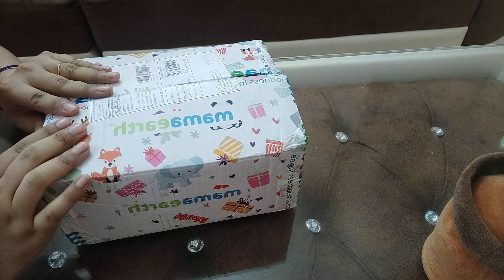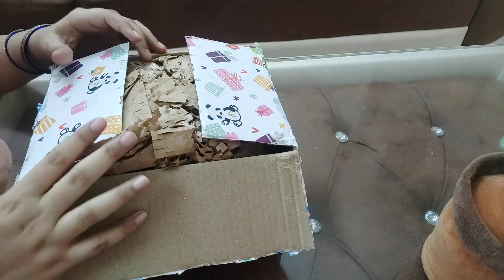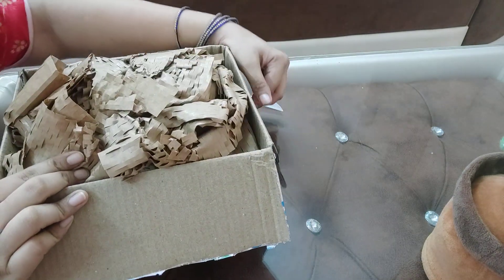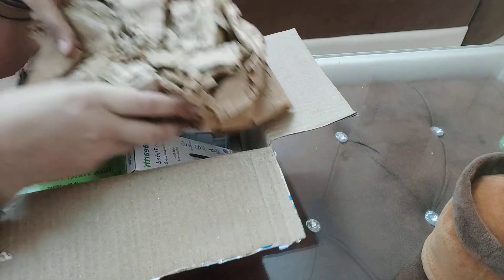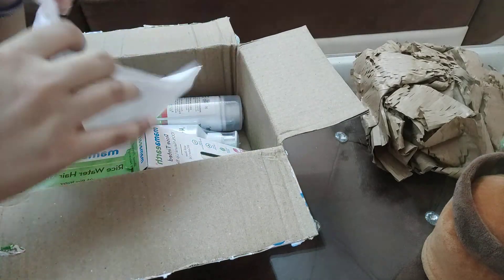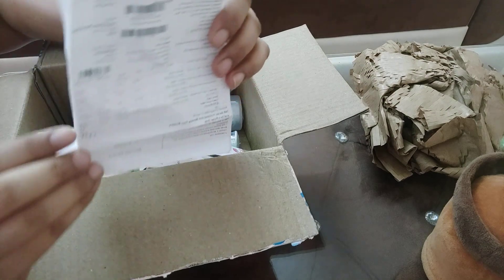I have bought from the Mamaearth app because I was getting a good gift. I wanted to show you how good their packaging is, but unfortunately my product is damaged because of how they kept it. This is my bill, you can see.